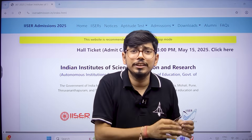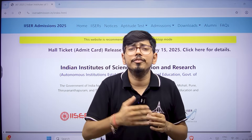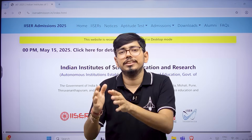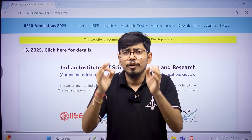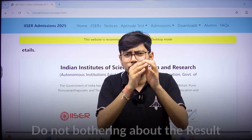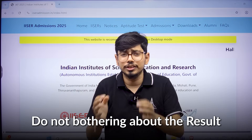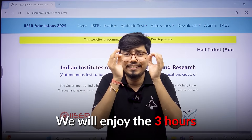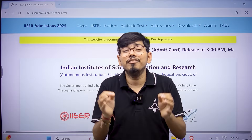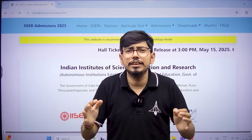Not every question will be tough, and if any question comes out of syllabus, it will be the same for everyone. The whole battle is to give your best in Physics, Chemistry, Math, and Biology with the best mindset — staying calm and not worrying about the results. We will enjoy the three hours from 9am to 12pm on 25th May and make our best score.